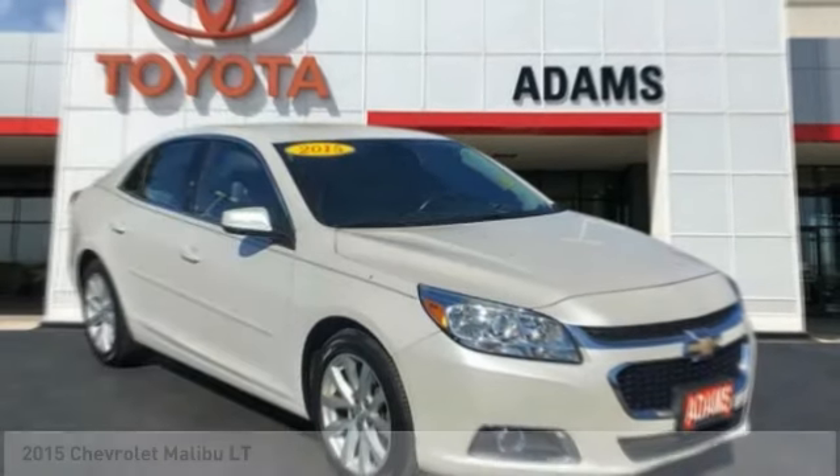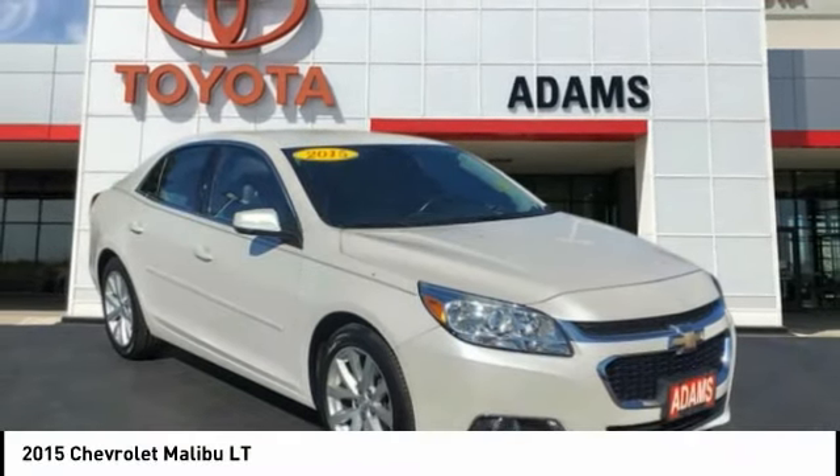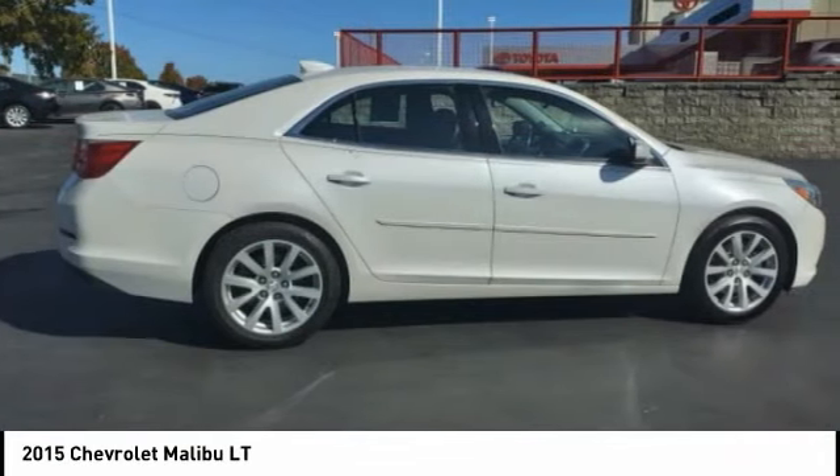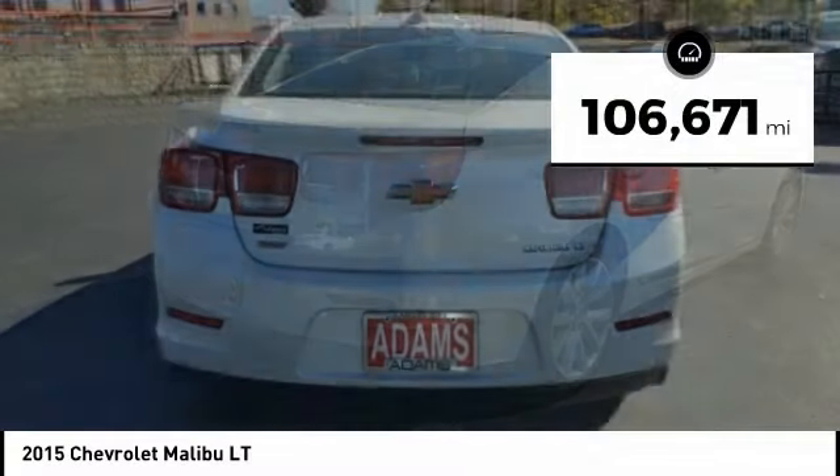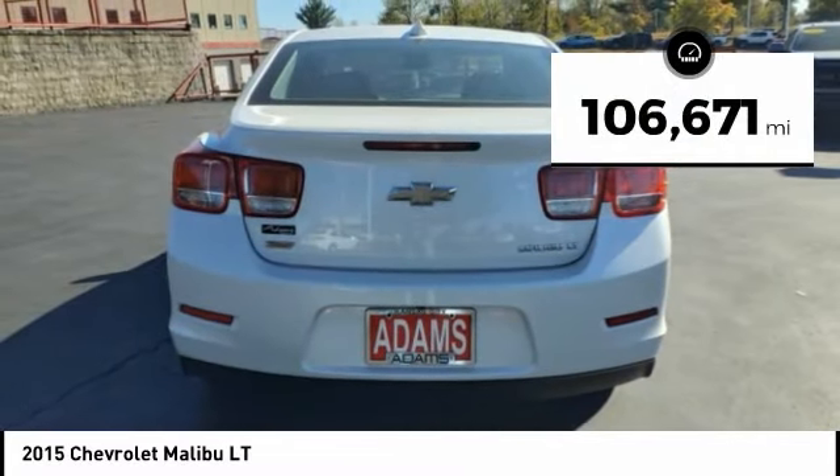Do you love the 2015 Malibu? A combination of performance and fuel economy, the Malibu is a great commuting car. This vehicle has less than 110,000 miles. Here are some of this vehicle's great options.